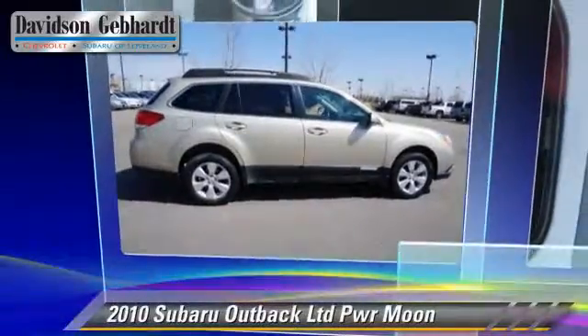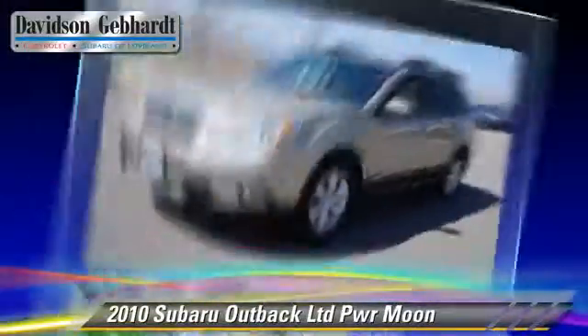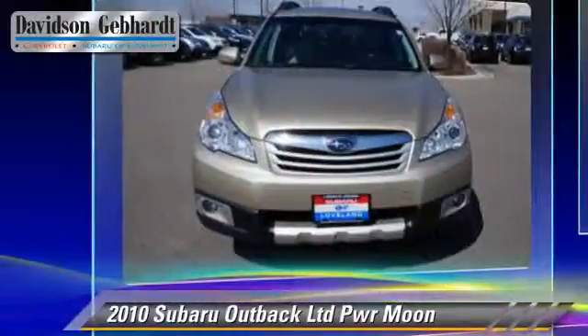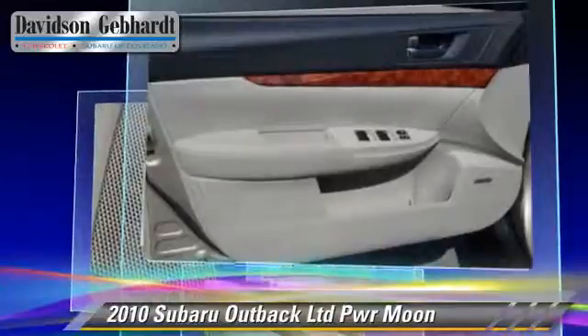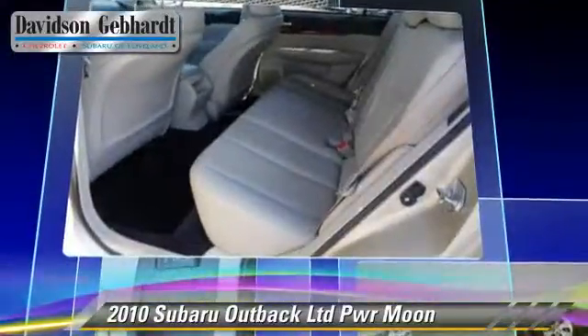The 2010 Subaru Outback. Powered by a 2.5-liter four-cylinder engine with a continuously variable transmission, this vehicle gets up to 24 miles per gallon. This Subaru features alloy wheels, moonroof, and all-wheel drive.